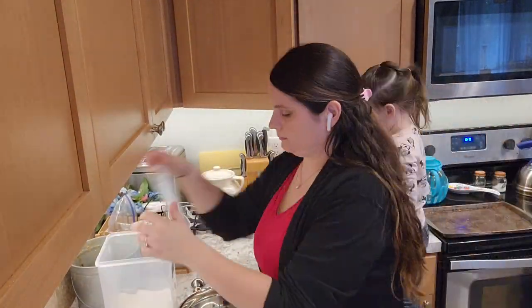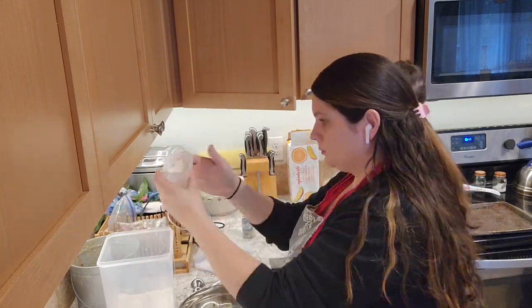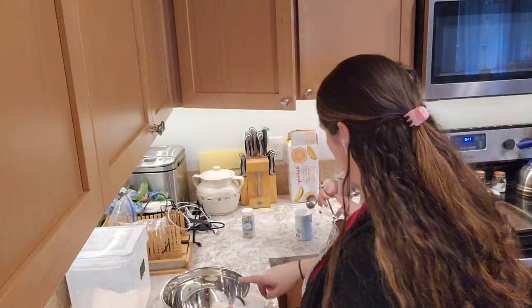I'm starting off by making some Greek yogurt bagels again. I've found these to be a really good breakfast — all my kids like them, which is amazing, so they're probably going to be a staple in our house. They're really easy; I should probably link the recipe below.